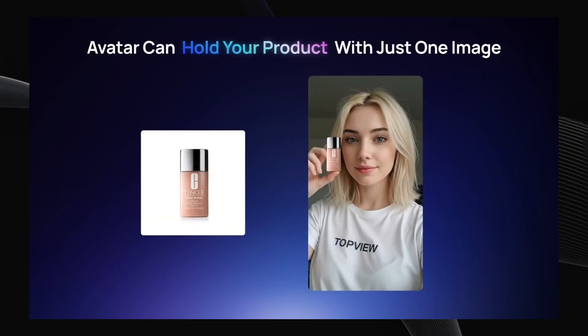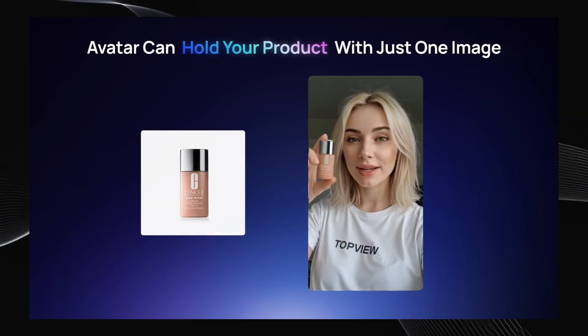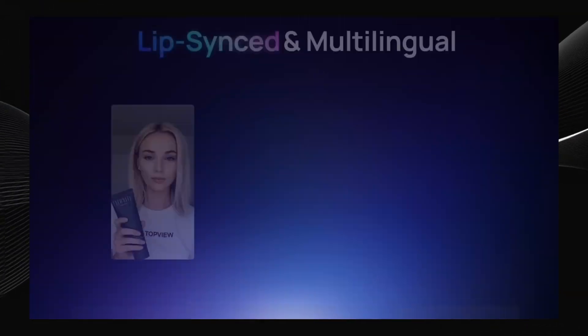We're talking no more expensive photo shoots or video crews, save time and money instantly, diverse and customizable avatars — choose from tons of pre-made avatars, or even create your own to perfectly match your brand.